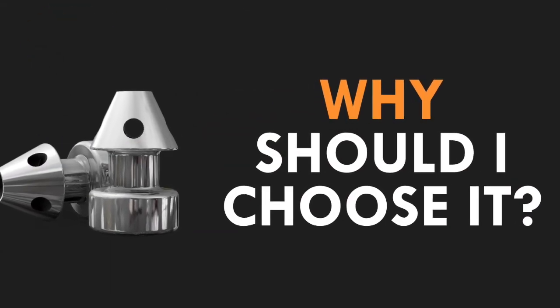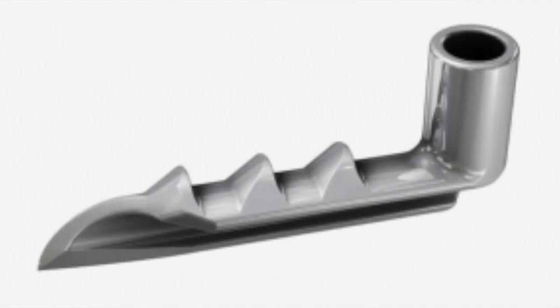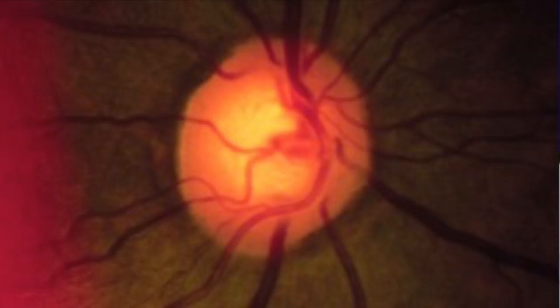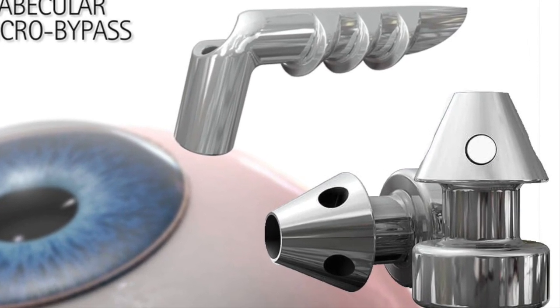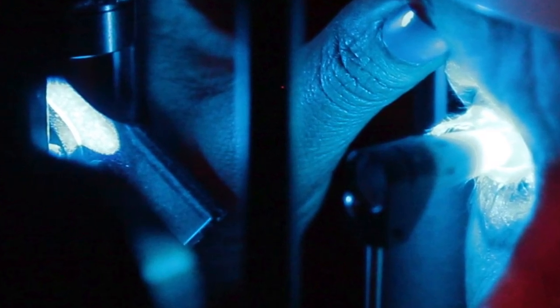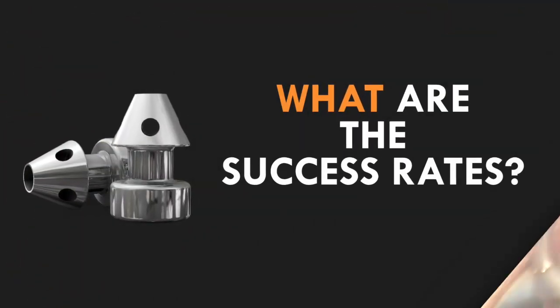So first up, why choose iStent Inject? First and foremost, it's because it works. With the first-generation iStent I had good outcomes with proper patient selection. Now with two stents, I can have even greater efficacy for a wide range of patients. What the iStent Inject now offers is an elegant, precise, and tissue-sparing procedure that works well to lower IOP. It also may reduce medication, and it has a safety profile of cataract surgery alone.